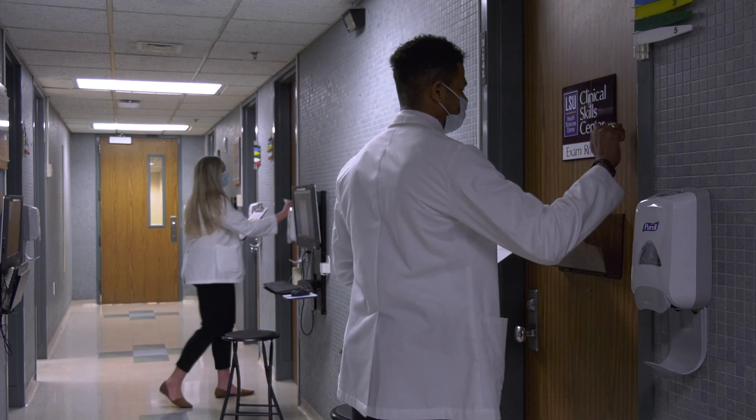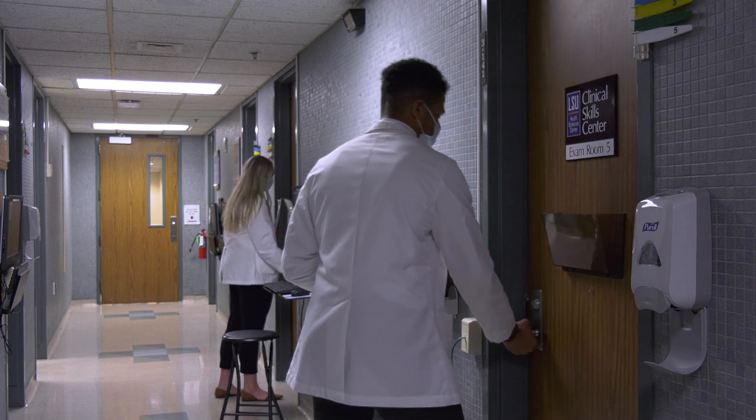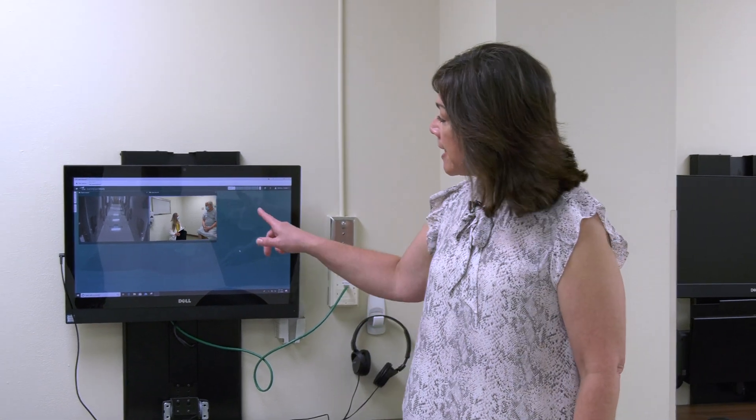I just feel like I'm part of something bigger than myself. When our students enter the standardized patient hallway to complete an encounter, we're grading them in real time from our control room. We're able to see into the clinical exam rooms and record and monitor our students' encounters with standardized patients.